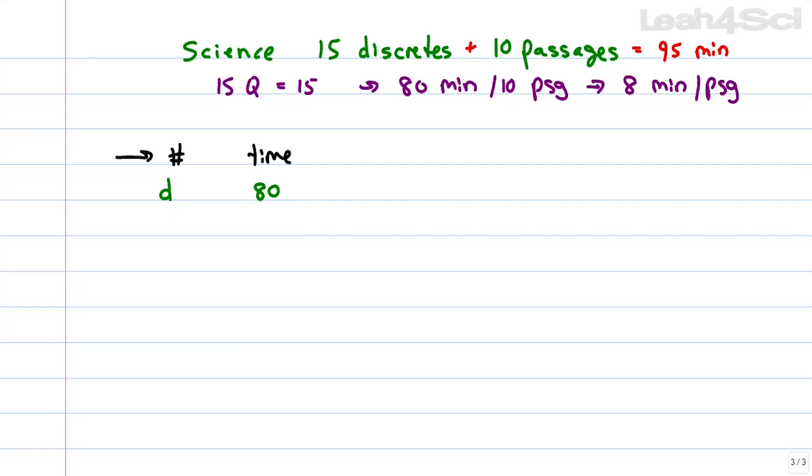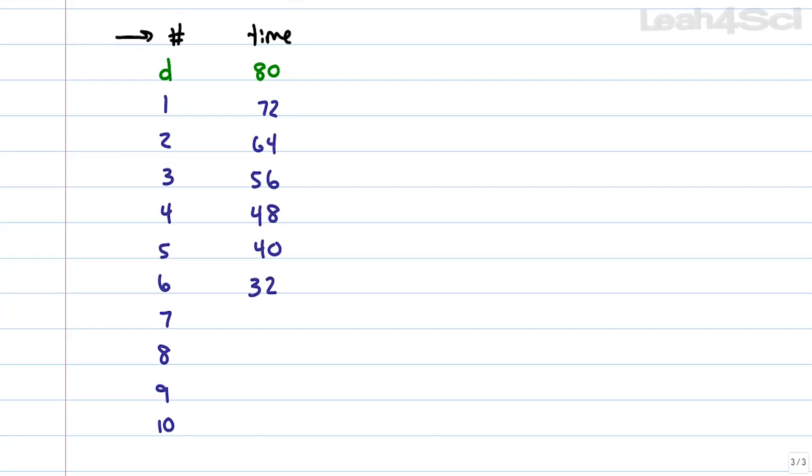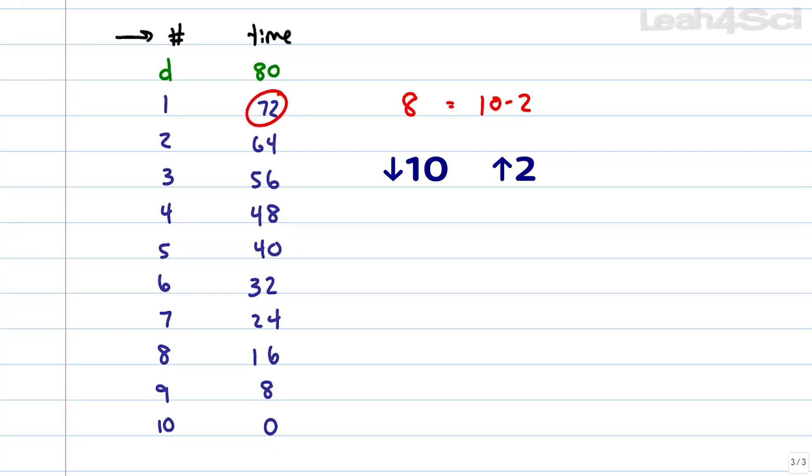There's actually a fun trick. If we have 8 minutes per passage, 8 is just two shy of 10. That means if we take 8 off any number, we drop the number by 10 and bring it up 2. Look at the pattern: if we have 80, we go down to 70 and add 2 — that's 72. Then down to 62, add 2. Then 54, add 2. To make it even simpler: write out your column starting with the tens place — just write 8, 7, 6, 5, 4. Repeat the 4 — that's the only thing to memorize — then 3, 2, 1, and these are both 0s.